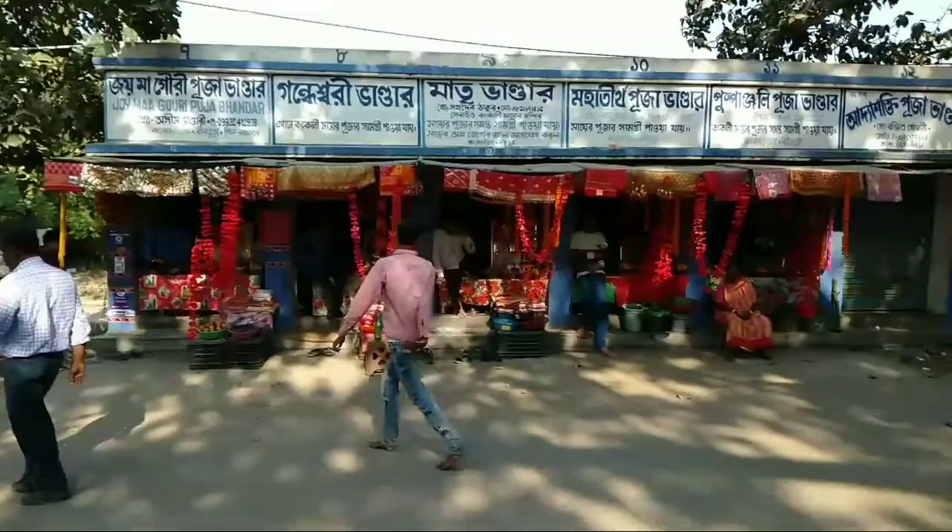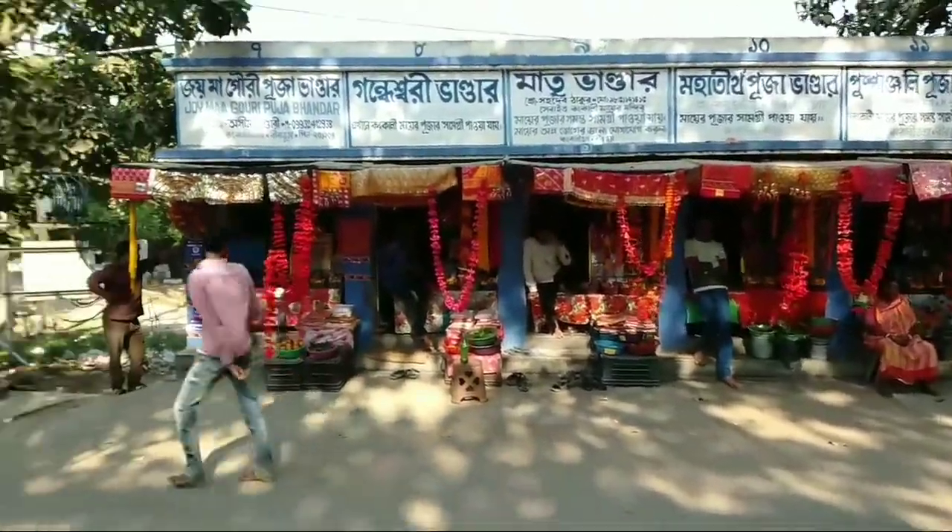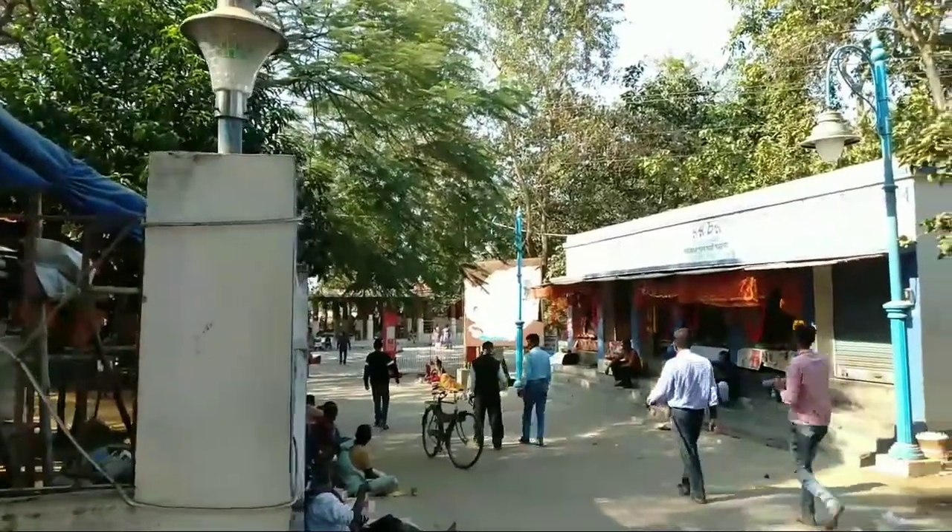On the second day, we visited Kaunkali Tawla, a famous pilgrim site near Bolpur. It is one of the 21 pilgrim sites associated with Sati, wife of Lord Shiva.